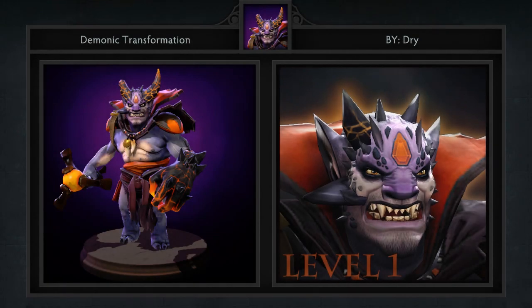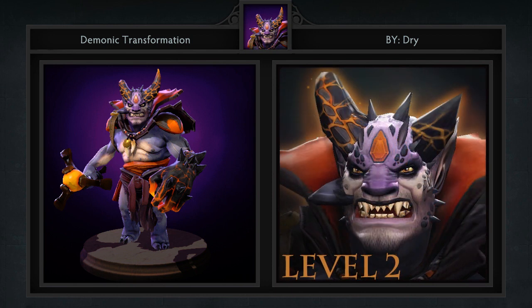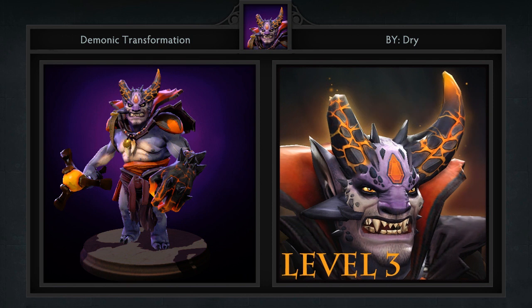Third, we have Lion's Demonic Transformation, a singular item created by Dry. He actually created this at the TI3 workshop. It's an evolving headpiece for Lion — with each point that is put into his ultimate, his horns grow. This puts a new spin on the concept and we really like it. Be sure to let him know in the workshop whether you want him to create a full set revolving around this headpiece.